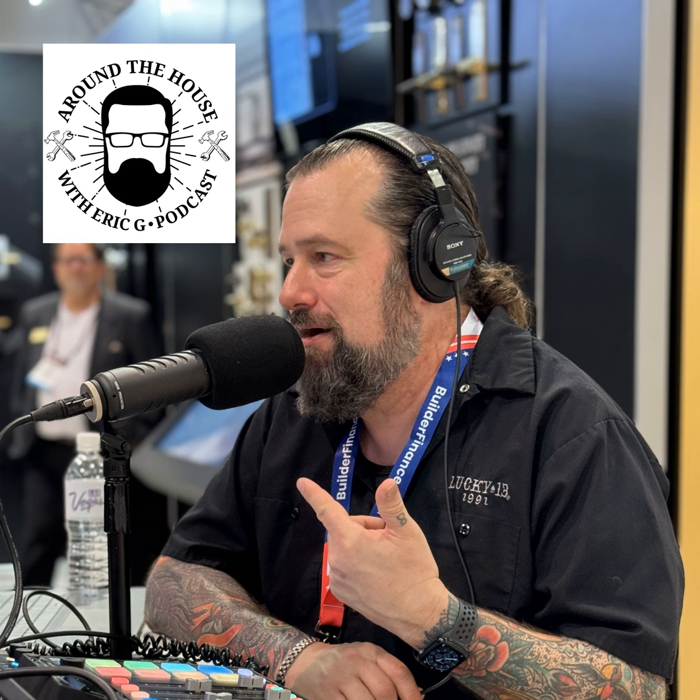Alright everybody, have a great rest of the week. Thanks for tuning into Around the House. Enjoy November — check those batteries in your carbon monoxide and smoke detectors and make sure you're safe. Thanks for tuning in to Around the House — we'll see you next week.